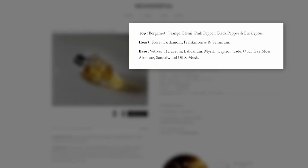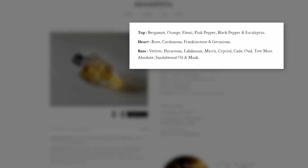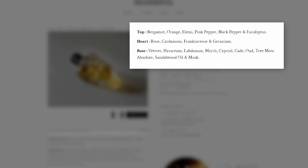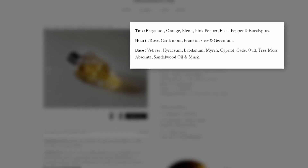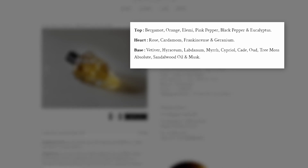This one is the 30ml presentation; they also have a 100ml as well. Let's talk about Us. This one is a beautiful, dark, spicy, woody fragrance. Notes in this are bergamot, orange, elemi, pink pepper, black pepper, eucalyptus, rose, cardamom, frankincense, geranium, vetiver, hyracium, labdanum, myrrh, cypriol, cade, oud, tree moss, sandalwood, and musk.